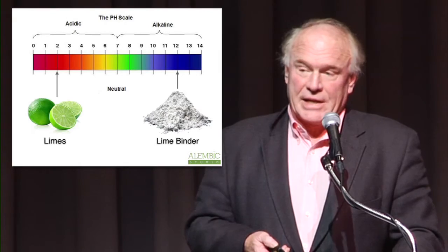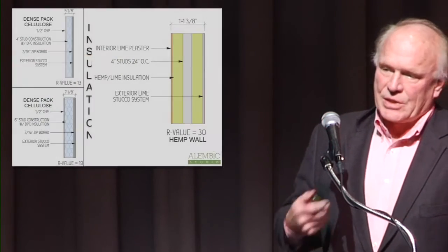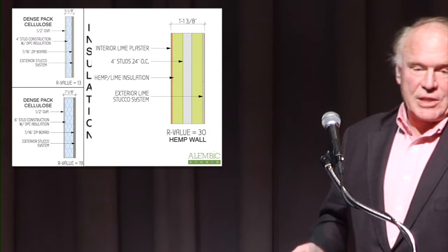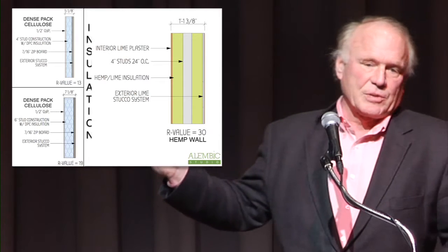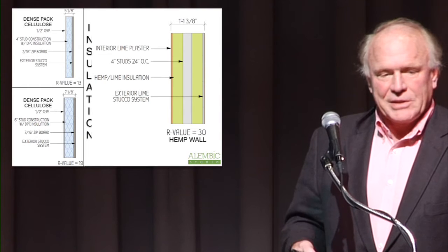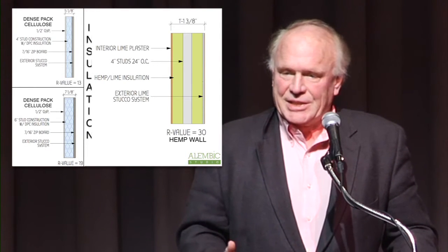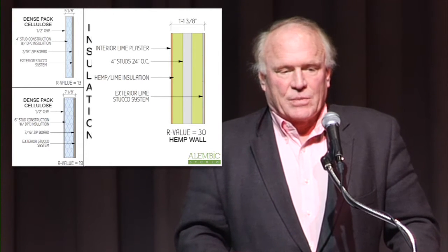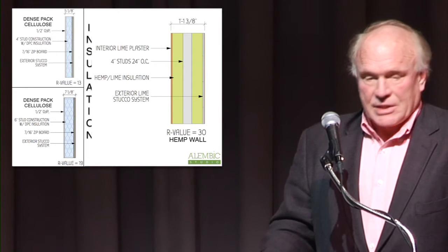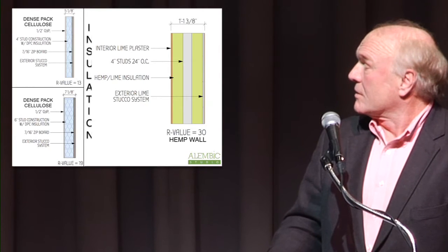Then we decided we're wasting a lot of energy here — we need to put some kind of a blanket around us so that we're not having to burn incredible amounts of fuel just to stay comfortable. So we started putting insulation in walls. Then we started learning that if you get water vapor into a wall, which is a gas, if it hits a dew point in that wall and cannot get out, it's going to condense into a liquid. And this is where problems begin to develop.